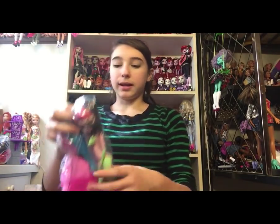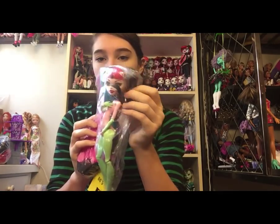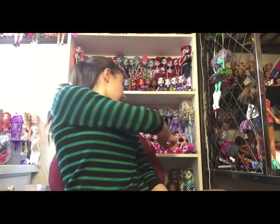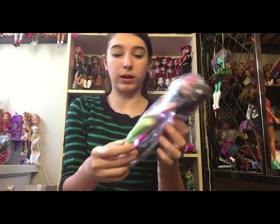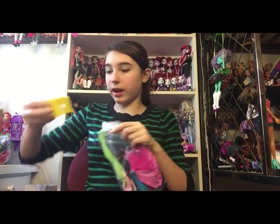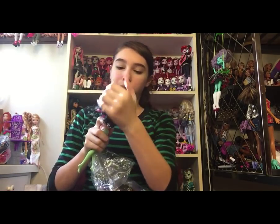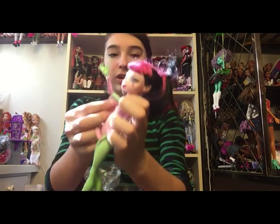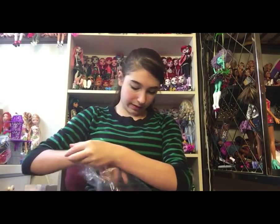Next doll is this bag of parts I found near the front of the store where they don't normally have dolls. There's a Swim Line Draculaura in here, which I do already have. She's wearing a lot of Create-A-Monster parts — like the cat one, and she's got green on her. It was $5.98 half off. She'll be good for spare parts.